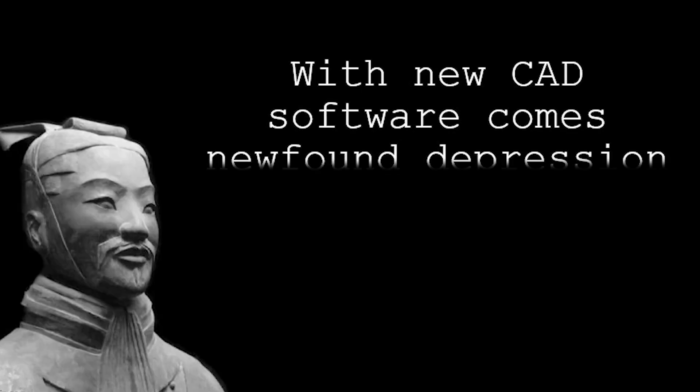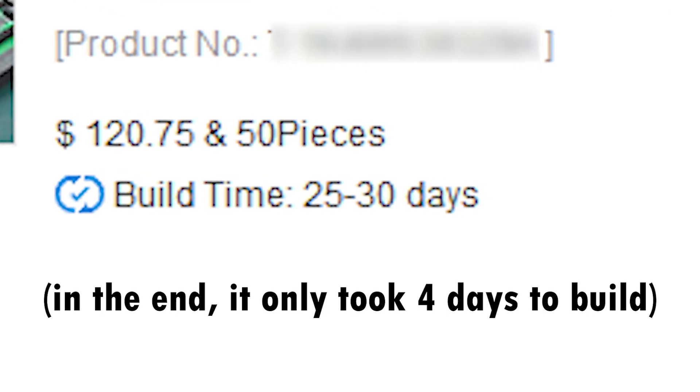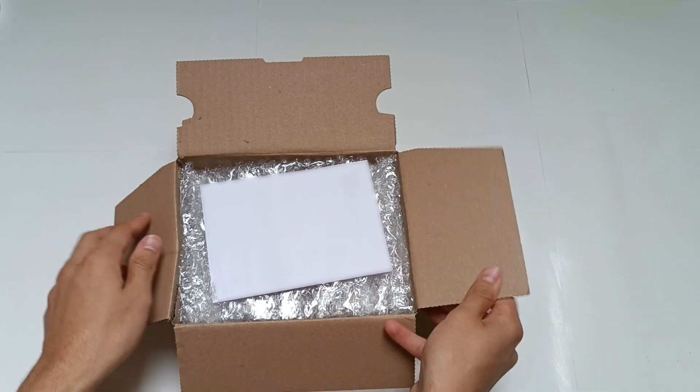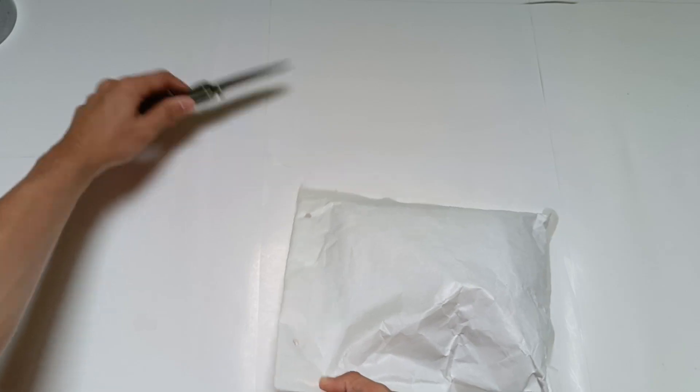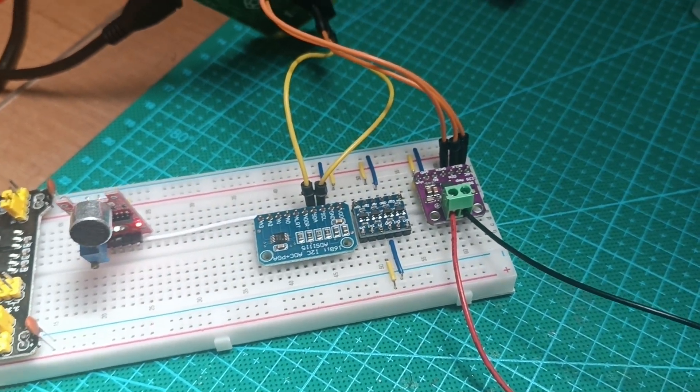With new software comes newfound depression — Sun Tzu, The Art of War. I had to learn an entirely new software, but I had plenty of time to learn the basics. Just kidding — the modules and components arrived just in time, so I had the perfect excuse to do anything else but the hard work. By having an even harder work to do, because I have no idea how to code.